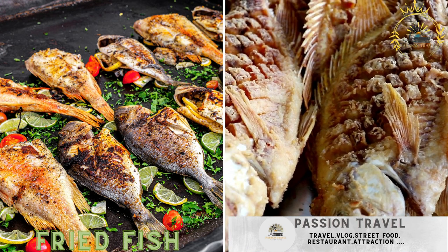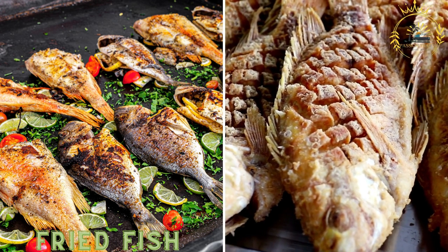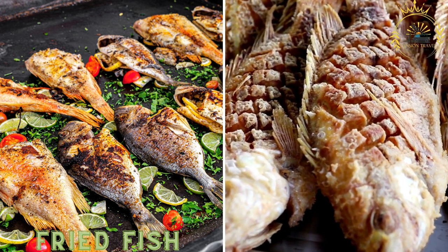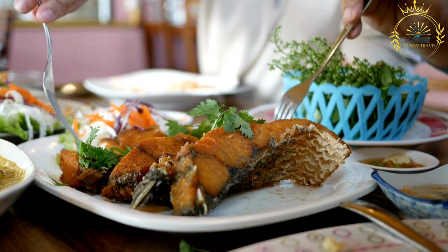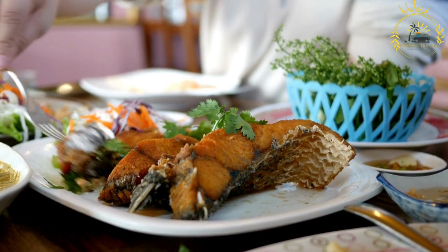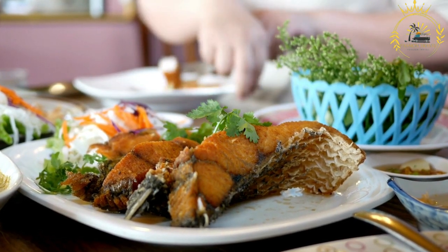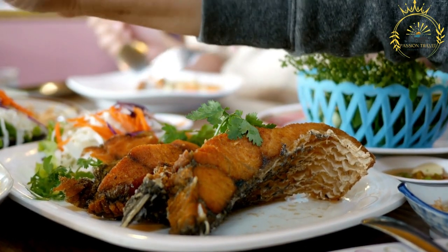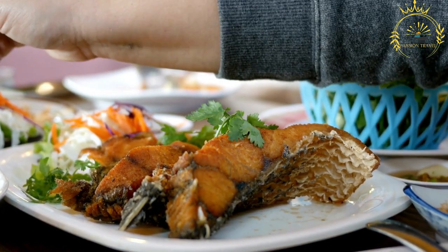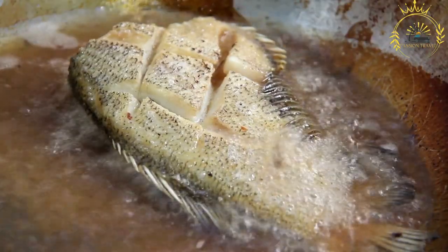Fried fish is a popular and delicious street food in Togo, a coastal West African country known for its rich seafood cuisine. Togo's proximity to the coast means you can find delicious fried fish, often served with spicy sauce and garnished with vegetables. Togolese fried fish is typically prepared with fresh catch from the Atlantic Ocean, enjoyed by locals and visitors alike.